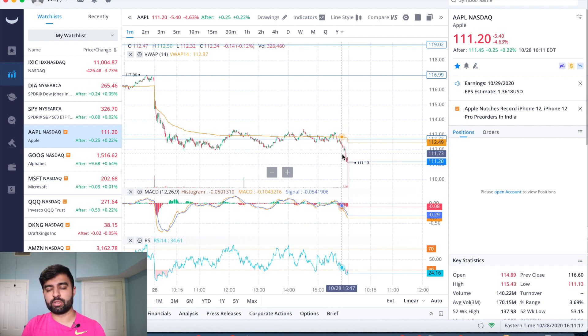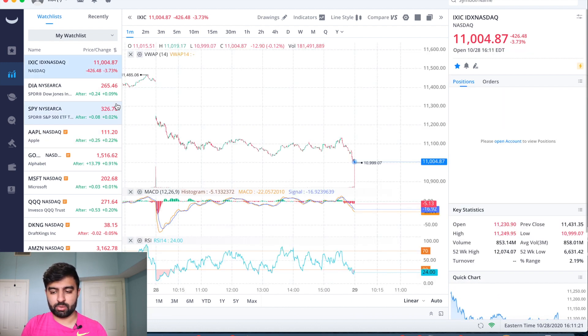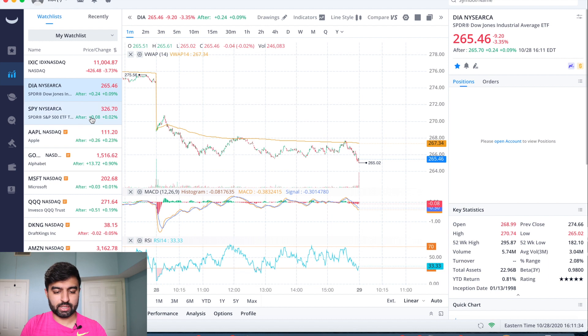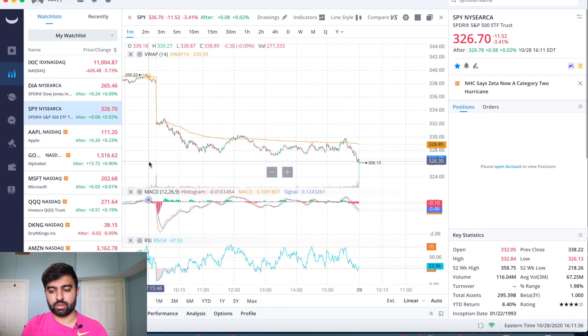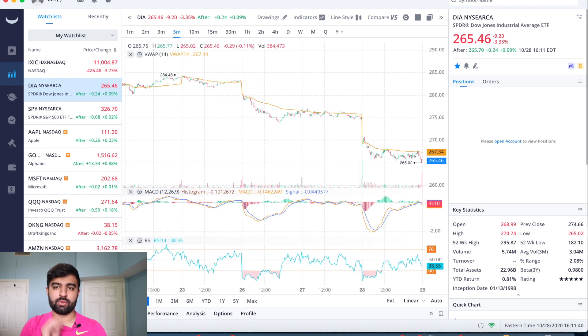Apple was down five dollars and forty cents today, which is 4.63%. Taking a look at the Nasdaq, it was down 3.73% — huge gap down and then a sell-off right at the end seen across the board. The Dow was down 920 points, 3.35%, and the S&P was down 3.41%. If you guys remember, Monday we had a huge sell-off as well — at one point the market was down 900 points.